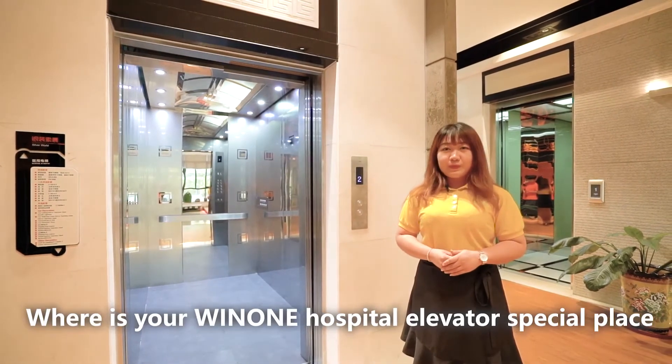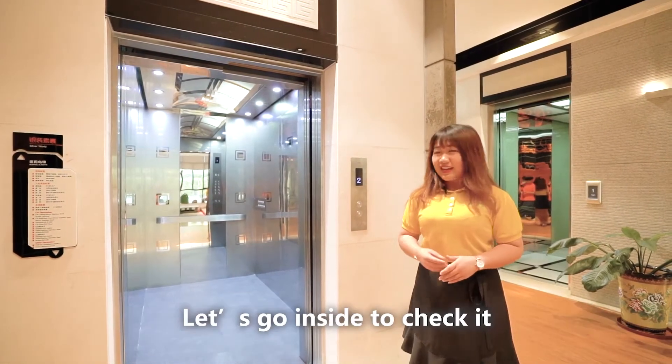Where is your Wing One Hospital Elevator special place? Let's go inside to check it.